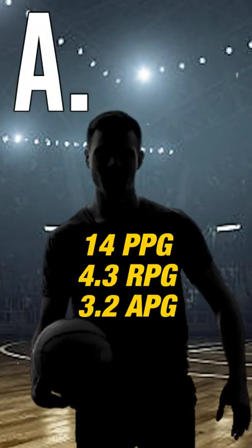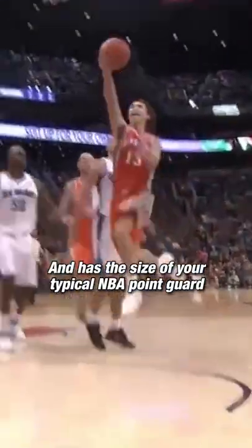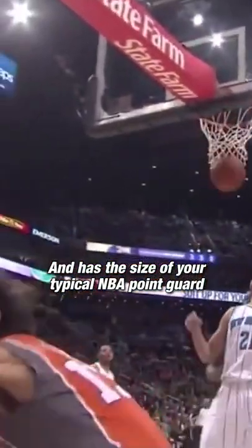Player A is a one-and-done from a big-time school, has a fluid release on his jump shot, can score in the paint and the perimeter, and has the size of your typical NBA point guard.